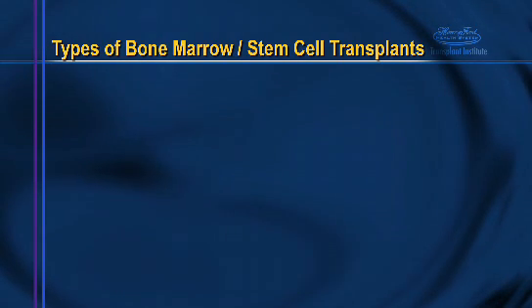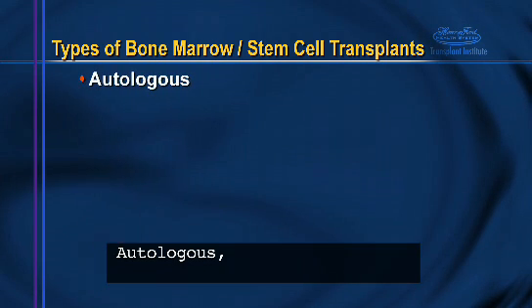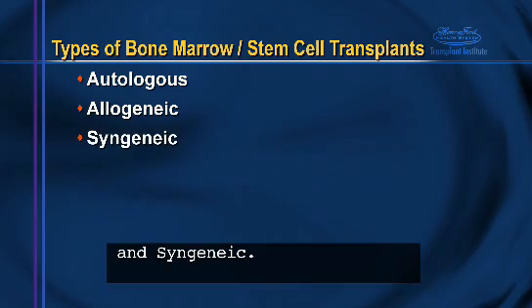There are three types of bone marrow or stem cell transplants: autologous, allogeneic, and syngeneic.